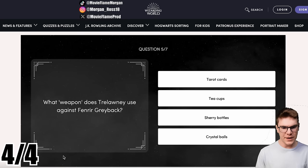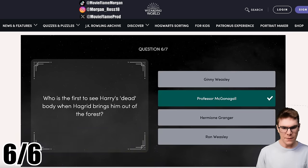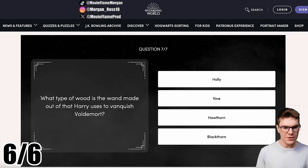What weapon does Trelawney use against Fenrir Greyback? She drops crystal balls on him when he went after Lavender. Who was the first to see Harry's dead body when Hagrid brings him out of the forest? In the movie it was Ginny, but I think in the book it was McGonagall. What type of wood is the wand made out of that Harry uses to vanquish Voldemort? Hawthorne.